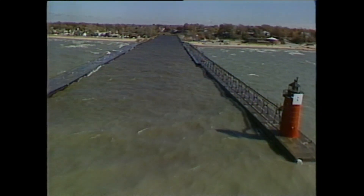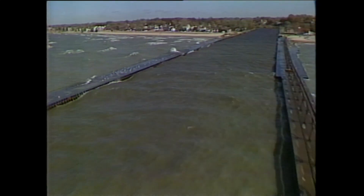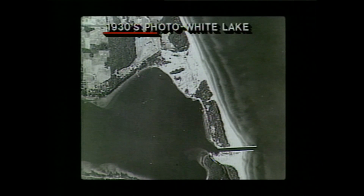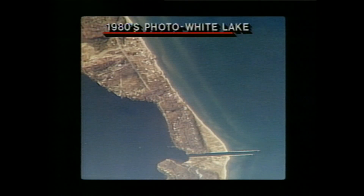Prior to 1930, these structures were porous. They allowed the littoral material to flow through them, unimpeded along the shoreline. But in the 1930s, these jetties were hardened with boulders so this material wouldn't have to be dredged out of the channels as often. This impedes the longshore current and diverts the material lakeward, where it is difficult to get back into the shore zone.